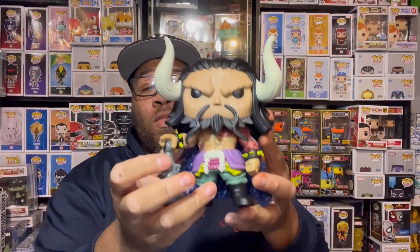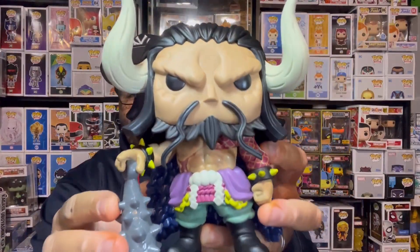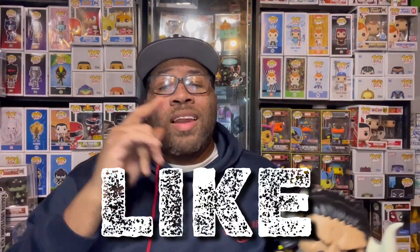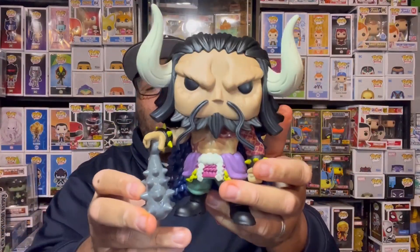Once again, this is my review for the six-inch Kaido Funko Pop. Definitely a dope pop you want to add to your collection if you're an anime fan or a One Piece fan. I had to get it and I'm going to keep it out of box. That's all I got for you today — make sure you hit that like button, subscribe to the channel, hit the notification bell so you never miss a video. Let me know in the comments how you feel about this pop, did you pick it up or will you be trying to get it? Peace, talk to y'all later.